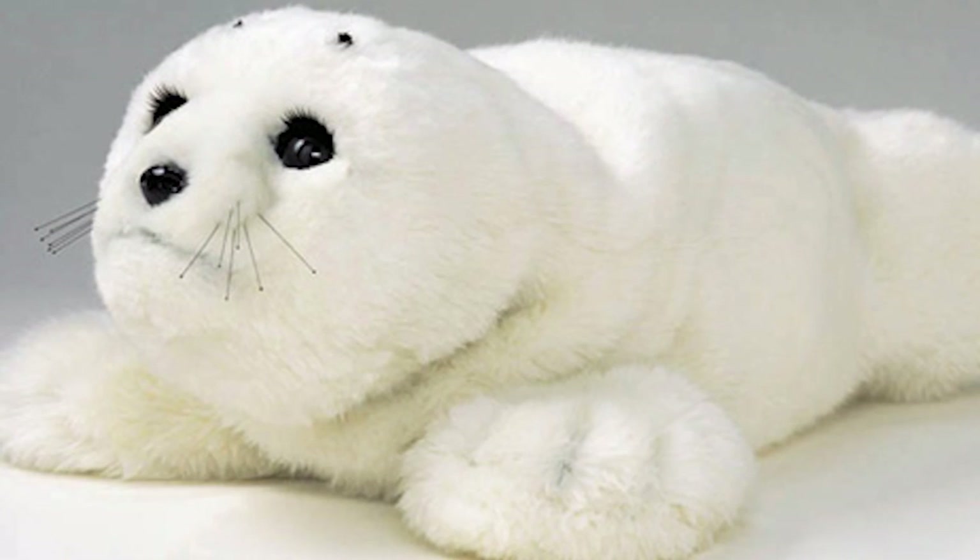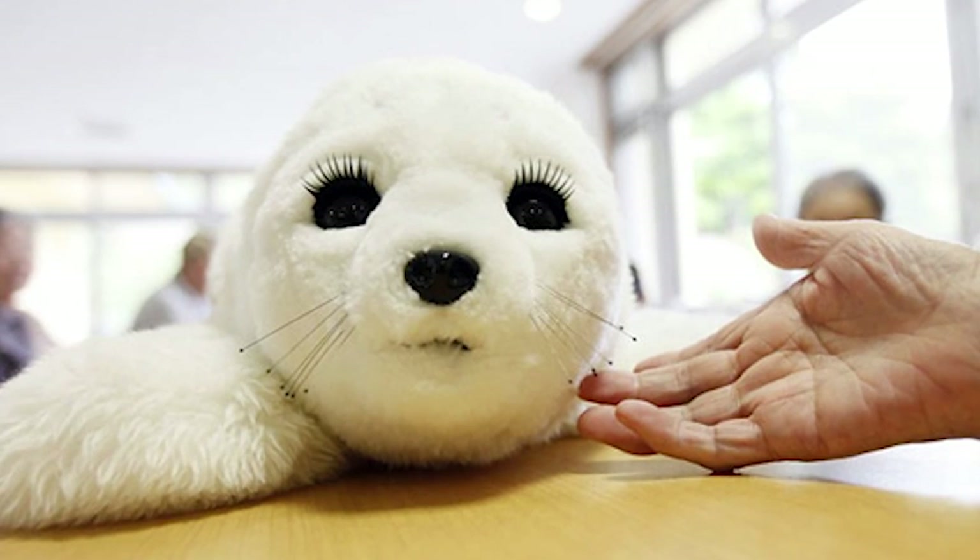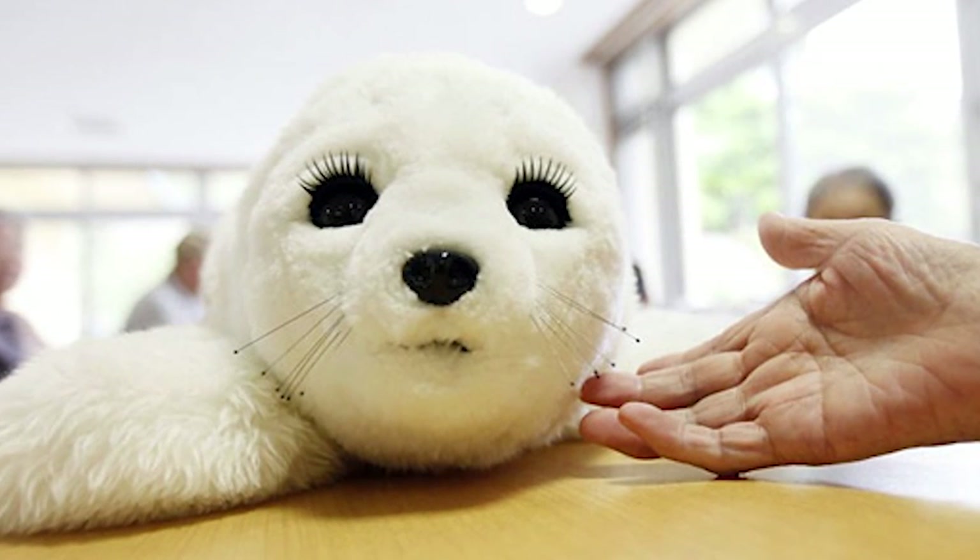The Paro's design is based around a baby harp seal with a few minor adjustments. The idea is to look cute and friendly, so they do this by giving the Paro slightly larger eyes than a normal seal and a smaller mouth, so it looks less aggressive.